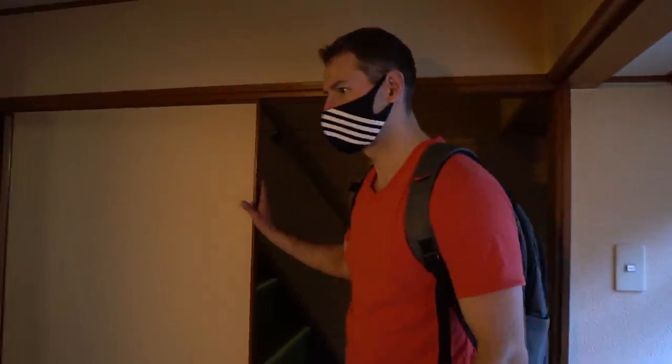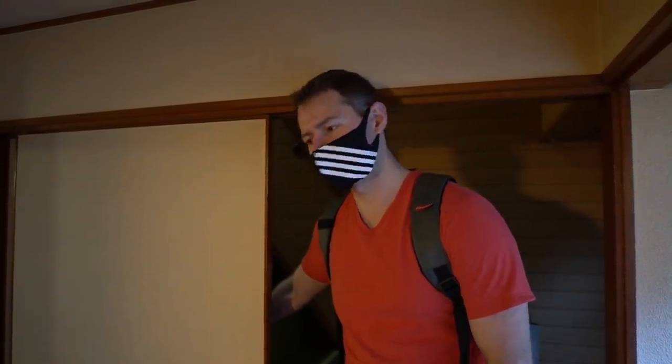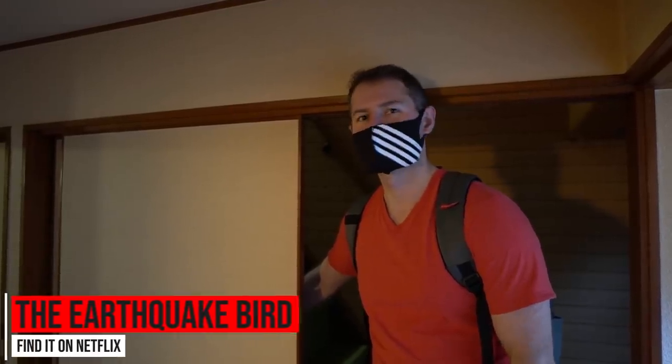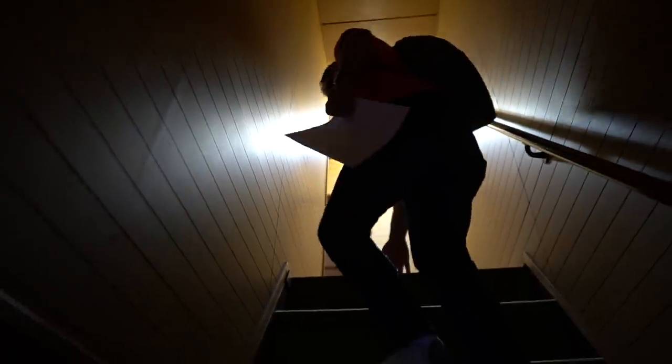So the stairs: if I could level one criticism at every machiya I go into, it's usually that the stairs are extremely steep. This is a drawback — they're really dangerous. There was a movie recently on Netflix showing someone slipping and falling on stairs like these. Super steep — you can see the angle, the incline. That's a real characteristic of this style of home.